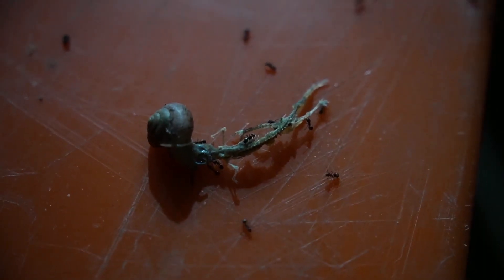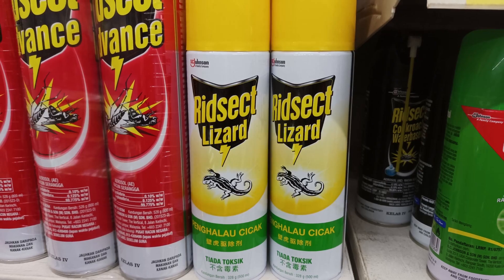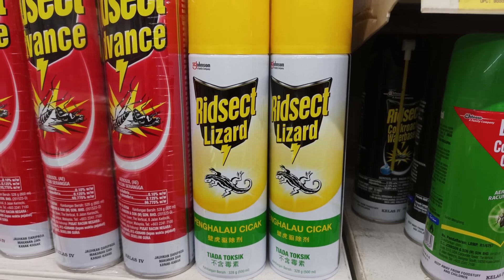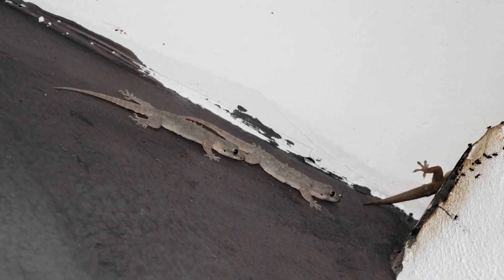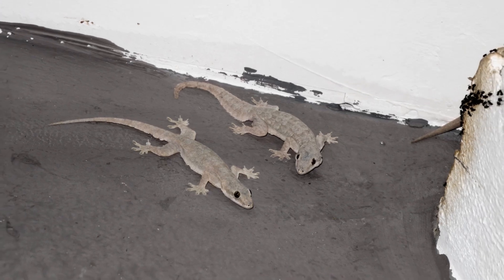Maybe it's just like when they die and the ants take care of it. Nevertheless, haters gonna hate, so this spray exists. But to my relief when I researched it, it's not a poison — it just makes it so that where you spray it, they cannot walk.